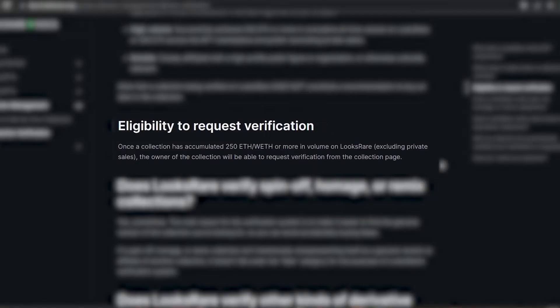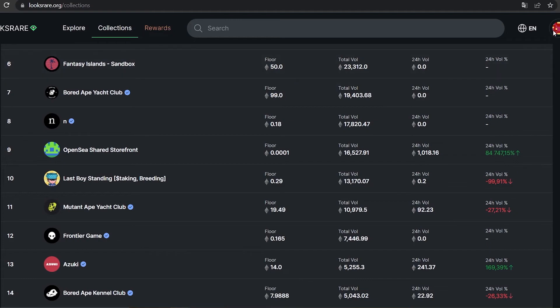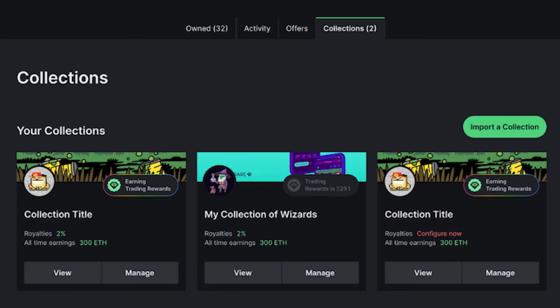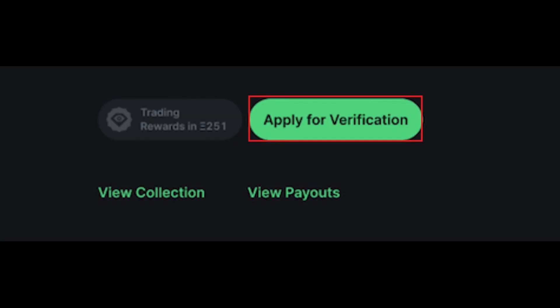To get your collection verified, it must first meet the minimum requirements of 250 ETH in trading volume. Once this requirement has been met, you can navigate to your collections under your account. If a collection you created or own is not appearing here, click on Import Collection. Please note that you must be the owner of the collection's smart contract to claim its ownership on LooksRare. Now click on Manage Collection for the collection you want to verify, then click on Apply for Verification. After this, you need to wait for LooksRare to respond.